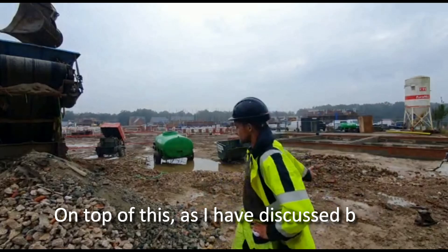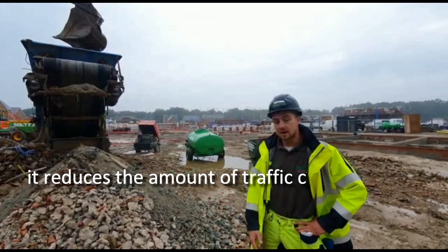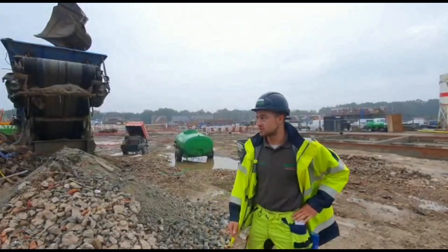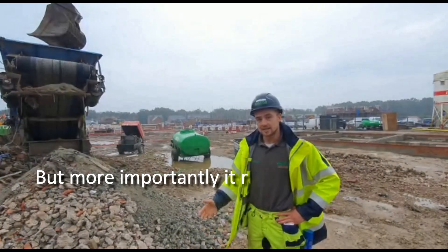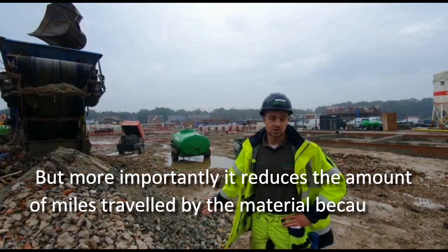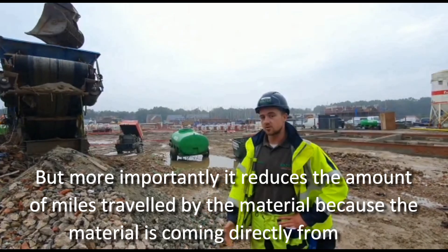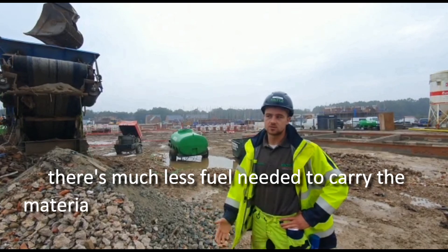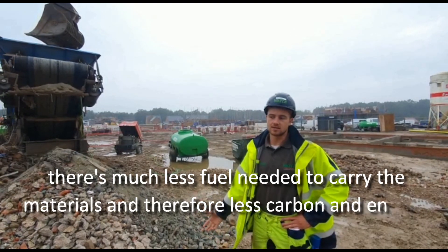On top of this, as I said before, it reduces the amount of traffic coming to and from site. It's great because it reduces the mud, but more importantly it reduces the amount of miles travelled by each material. Since the material is coming directly from site, there is much less fuel needed to transport the materials and therefore less carbon and energy.